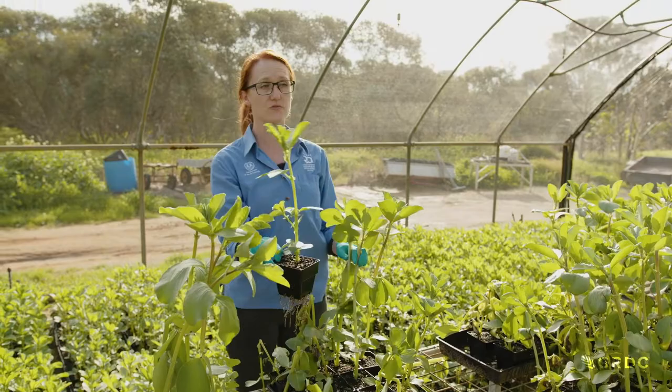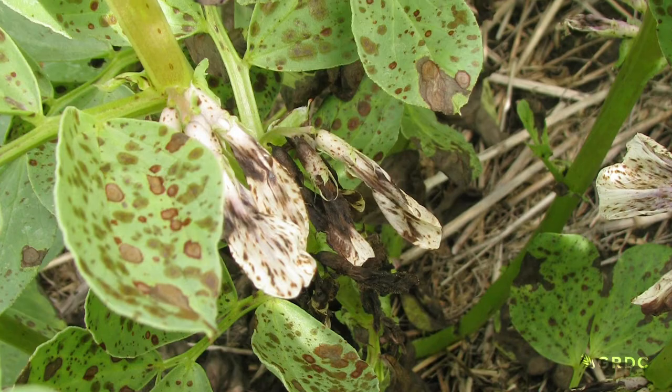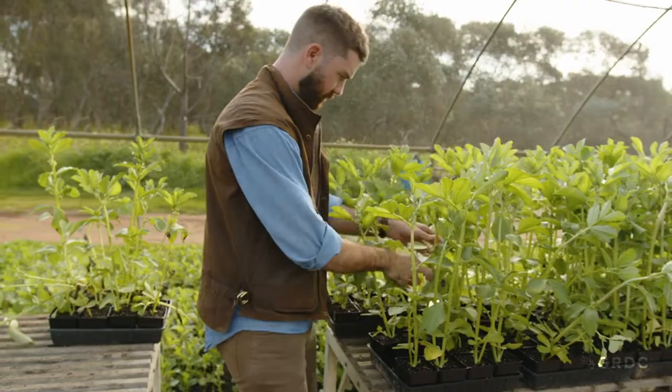Ascochyta tends to impact plants in winter, whereas another fungal pathogen, chocolate spot, is more prevalent as the weather warms up. The northern growing region of Queensland and northern New South Wales has different disease threats. In the north they're looking more at rust, which is quite prevalent, but also chocolate spot, and they're looking at viruses like bean yellow mosaic virus and leaf roll virus.